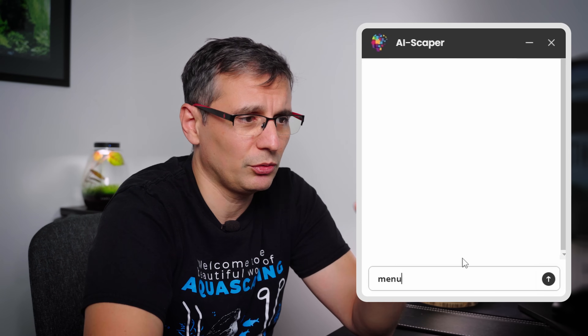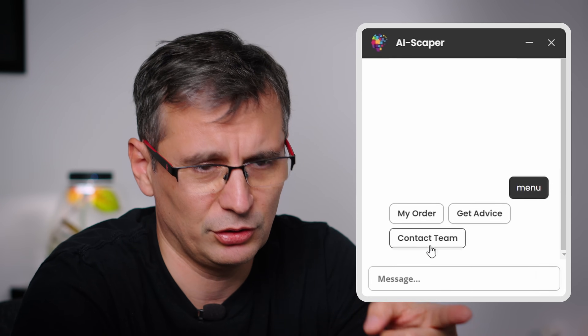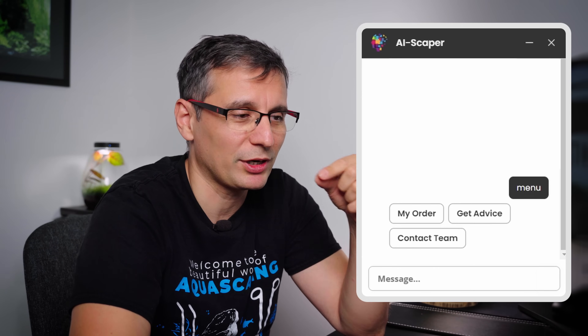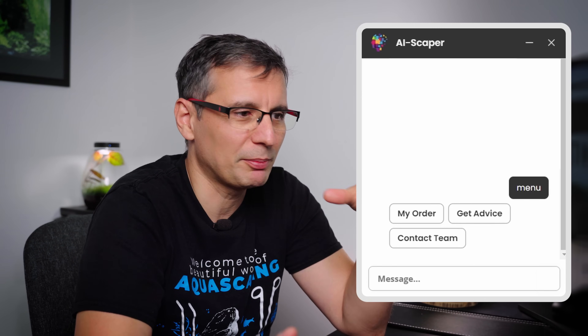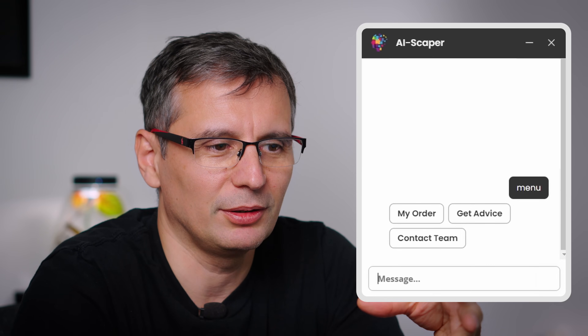If you type 'menu', you get the menu. You can continue typing messages below — don't click anything if you want to pose a question. Some people will just contact the team and ask a question that AIScaper would have been able to answer.